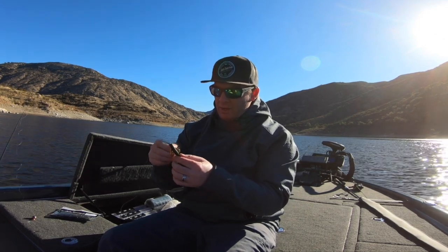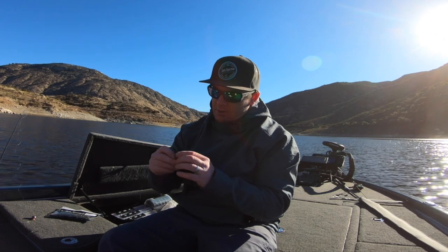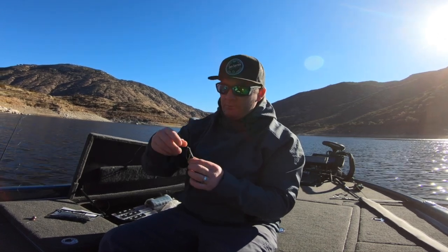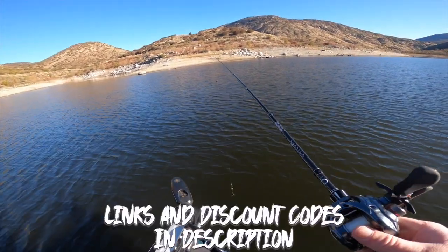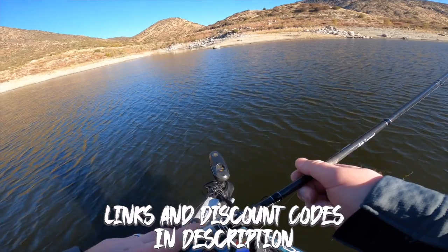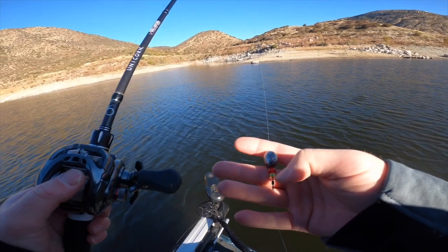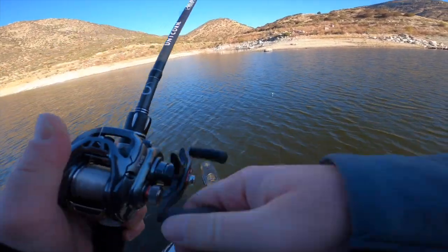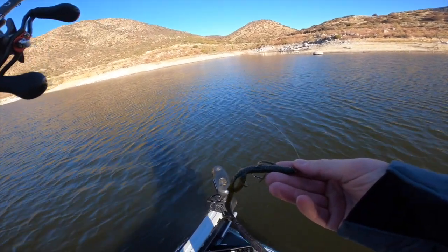Excited to put this on the Carolina rig. A 4-aught hook looks about right on this thing — you could go 5-aught; a 3-aught is probably too small. We got our Hogwalla set up on a Sixth Sense Unicorn 7'4 with a Daiwa Tatula SV in the 7.3-to-1 gear ratio. One-ounce weight, glass bead and clacker along with the swivel, long leader to the 4-aught hook. Here is our Hogwalla right here — we're going to catch him, hopefully.